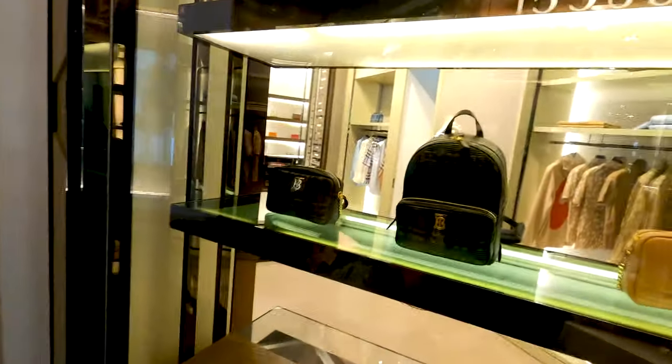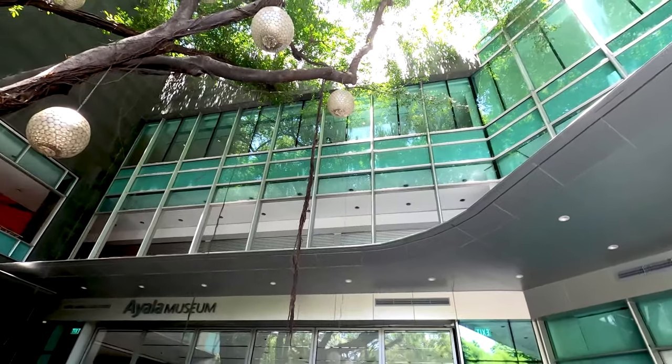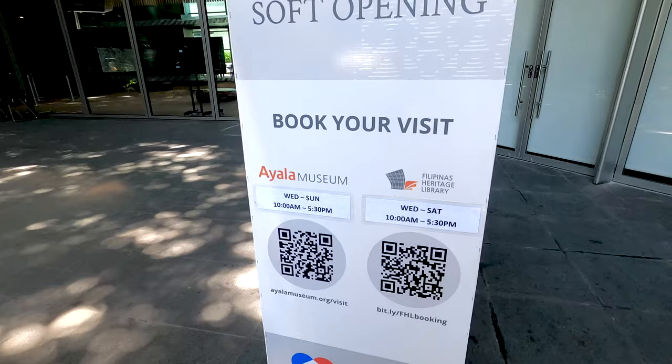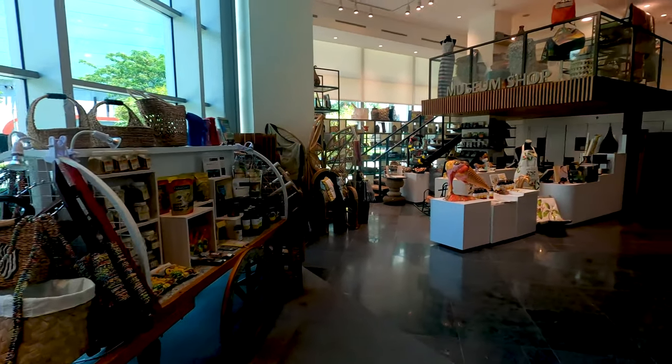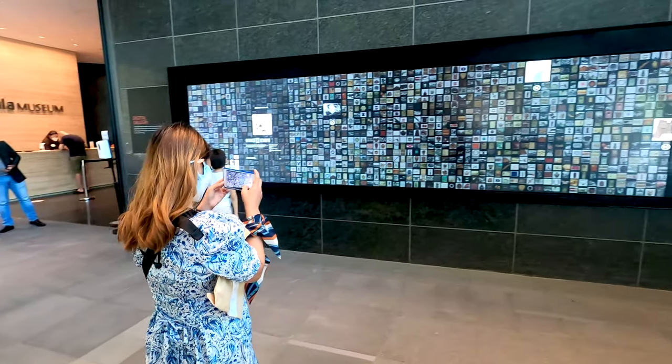Right here in this former stock exchange building the Ayala Museum is located. Inside you can find works of art related to the history of the Philippines. It seems you have to pre-book your visit — let's see if we can take a look inside. They accept walk-ins, so that's a good thing. We have the 1 PM slot, so we have to wait about 10 minutes. They have a digital wall of art where you can see most of the art pieces in a digital way.